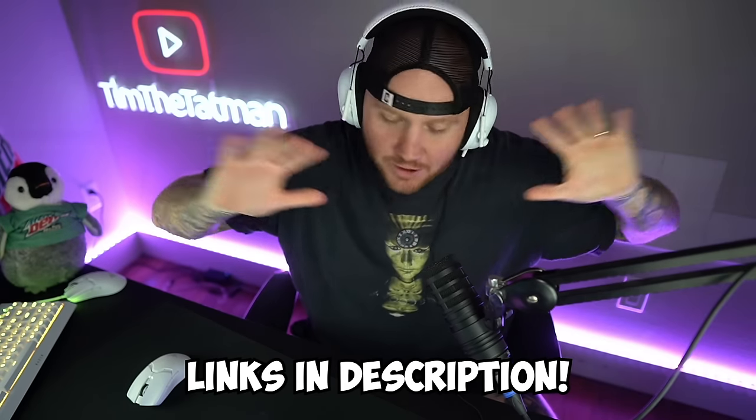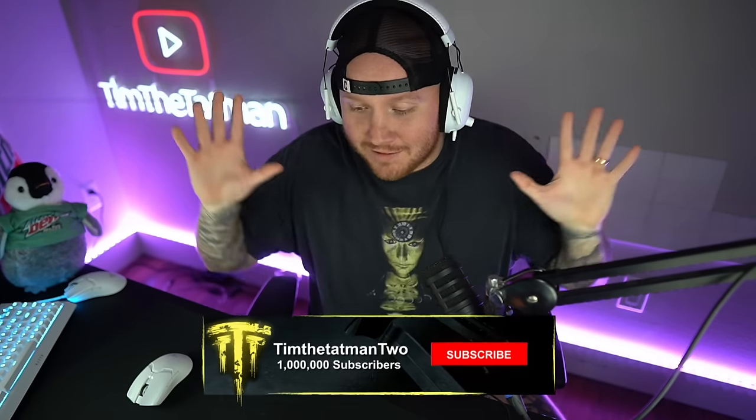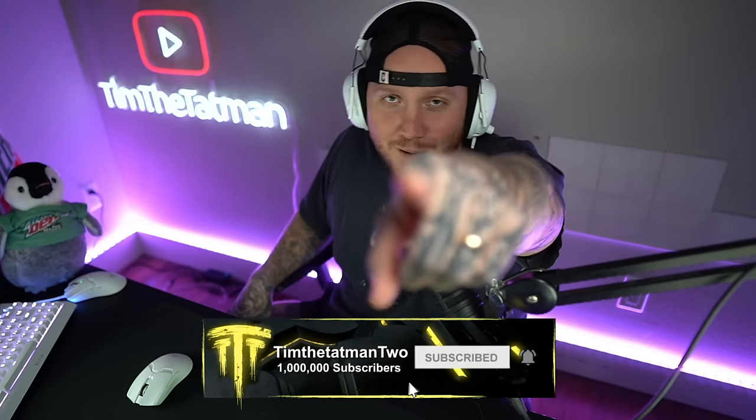Good morning and afternoon, we got a banger for y'all today! We got a video here from Lachlan — I'm assuming most of you know who Lachlan is. Just in case you do not, his YouTube is in the description, go check out all of his videos. Great content creator. This is his $100,000 gaming setup and it was insane.